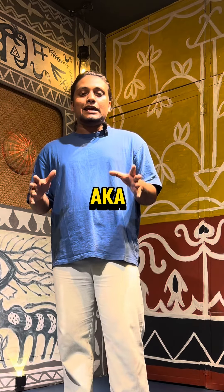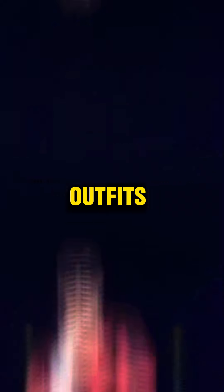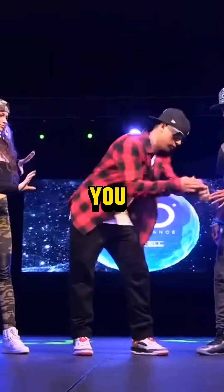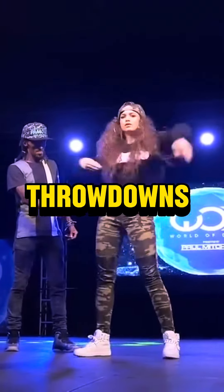Hello guys, my name is Shomajit Lahiri aka Popeye, and today we're going to talk about how different outfits in dance help you understand and feel the music better and help you give better throw downs.